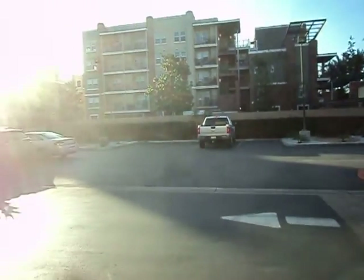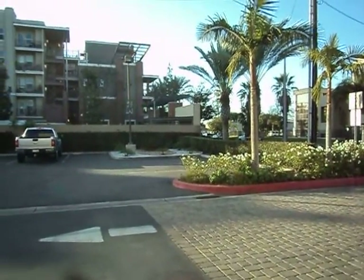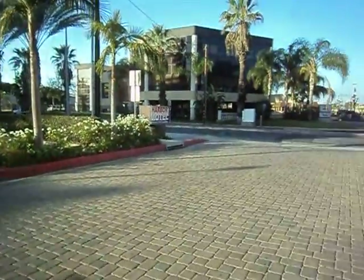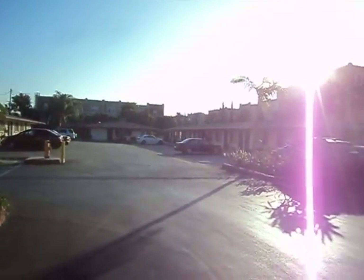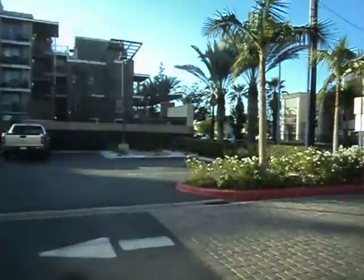Hello everyone. We are here at the Days Inn & Suites Hotel in Garden Grove, California. Right over there is the front desk lobby where you check in. And that's the Harbor Motel. There's a Chase Bank right over there.